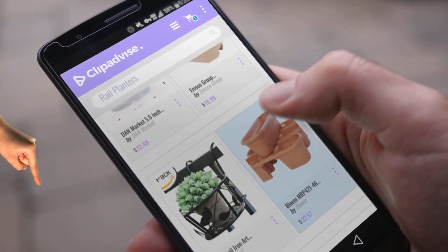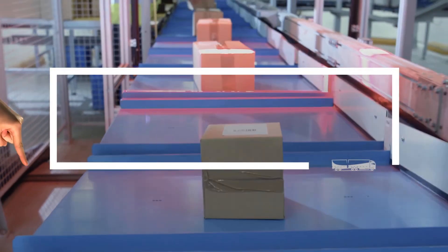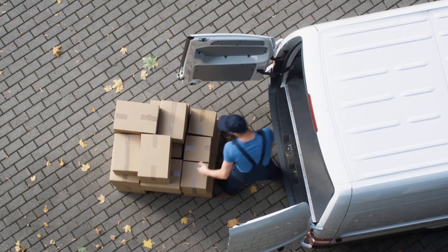If you are looking for rail planters, here's a collection you've got to see. At any time you like, just click this banner and get real-time deals on your favorite products.